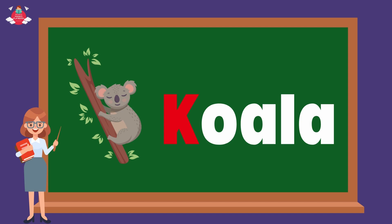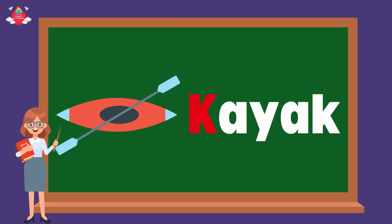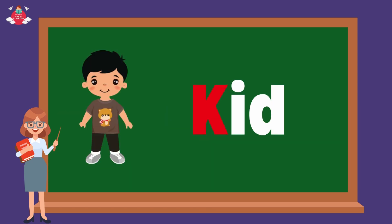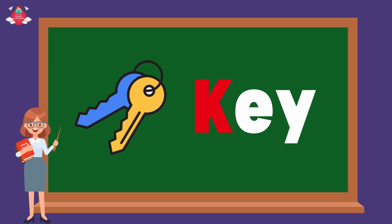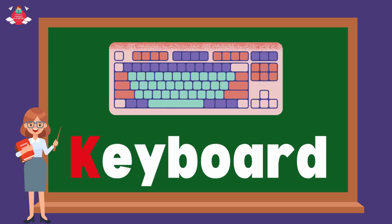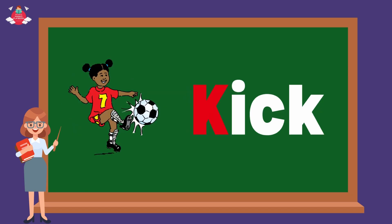Koala. Kangaroo. Kayak. Kid. Kite. Key. Keyboard. Kitten. Kick.